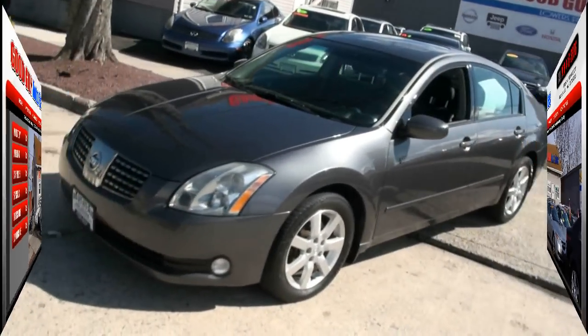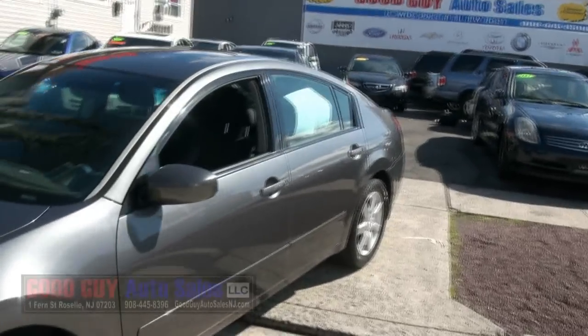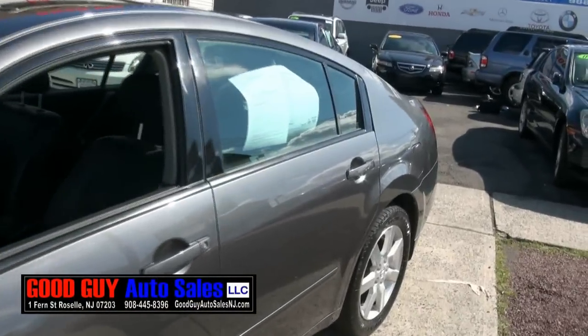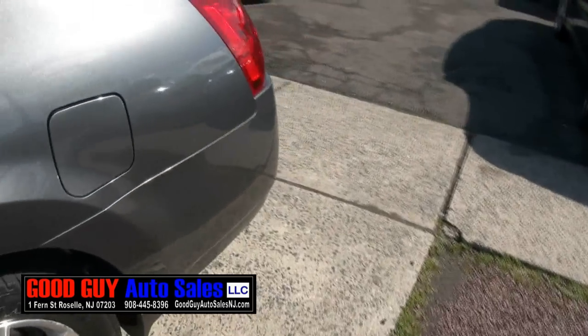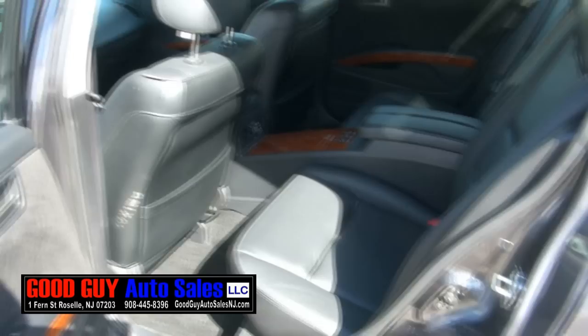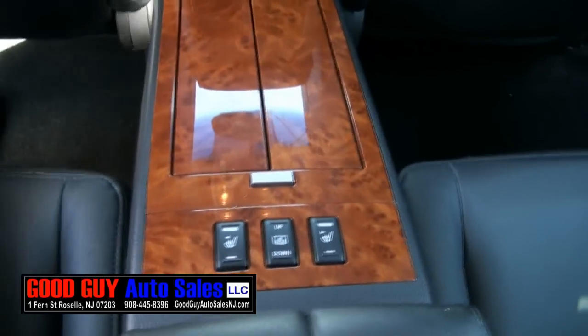This is a very unique 2004 Nissan Maxima 3.5 SL edition. What makes this car unique — and I've done over 10,000 vehicles in my career — is that not too many come with this four-seater option. I definitely like this vehicle.